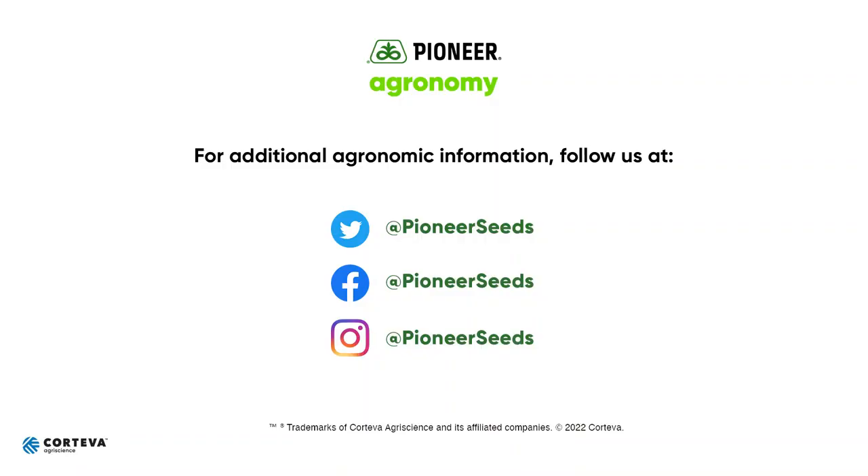Have a great season and look forward to working with you all throughout this growing season. Have a good one. Thanks for watching. That concludes this Pioneer Agronomy video podcast. Visit our page on pioneer.com and follow us on Twitter and Facebook for more agronomy insights.